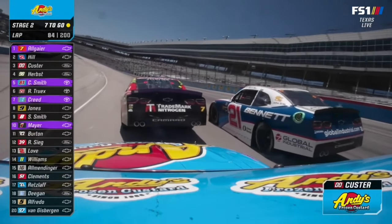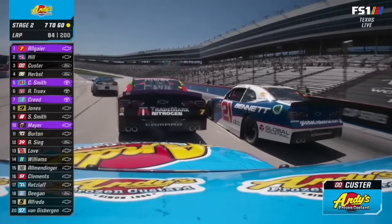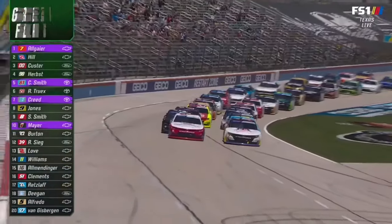With these drivers pitting here prior to the end of the stage, we would anticipate at the end of stage two they will all stay out and won't make another pit stop until we get well into that final stage. Front row for the restart with six to go: Allgaier, Austin Hill.